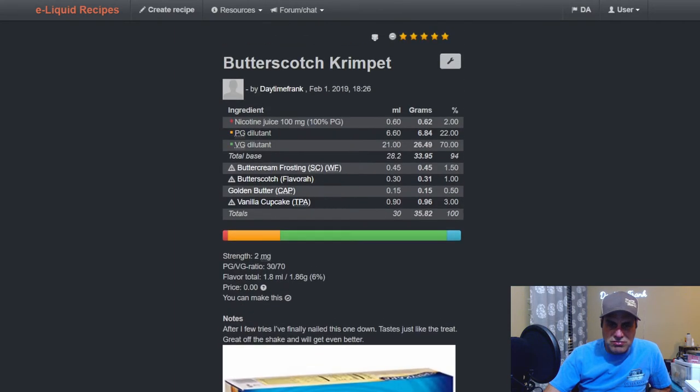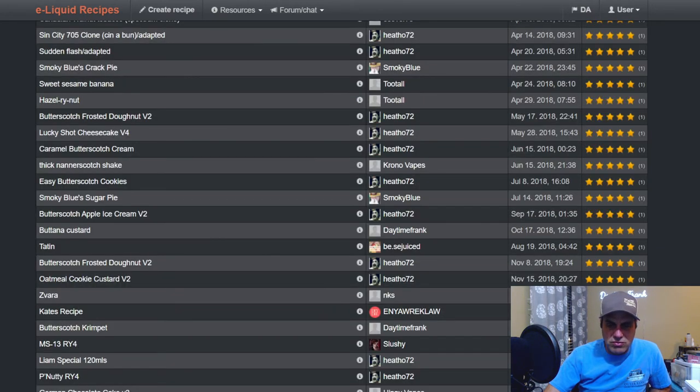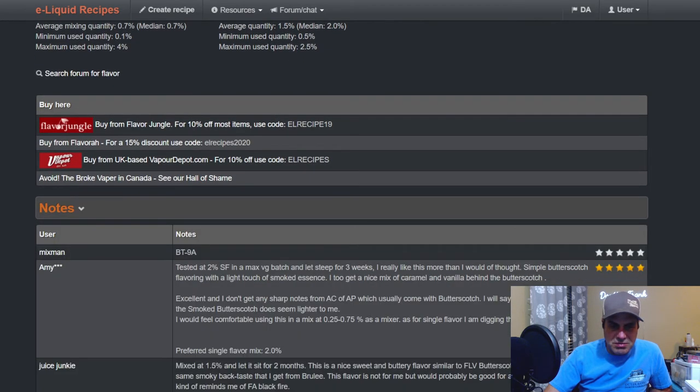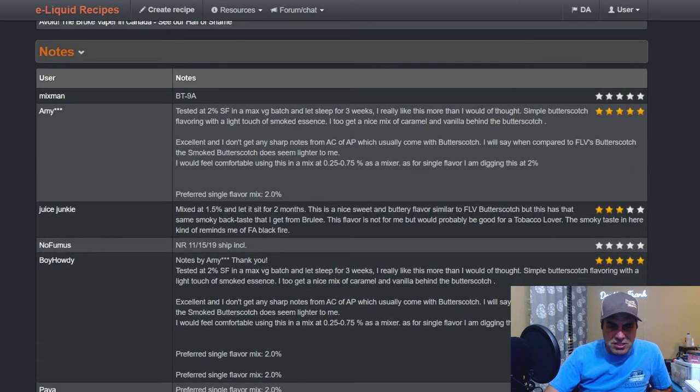Only one person rated it here, but it was also rated. Now we're going to check out Smoked Butterscotch — as I said earlier, this one is pretty much completely different. The Juice Junkie: mix at 1.5, let sit for two months. It says it's a nice and sweet butter flavor similar to butterscotch, but with a smoky back taste it gets from brulee.